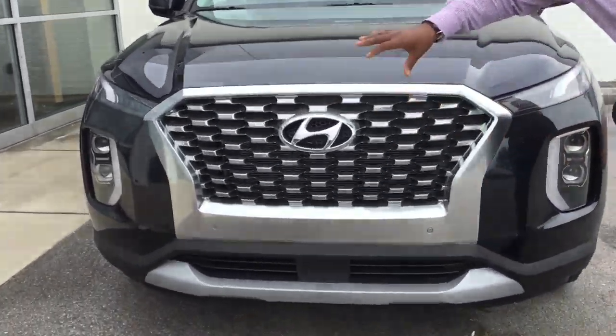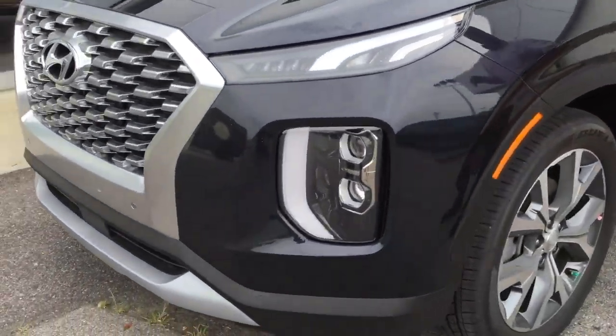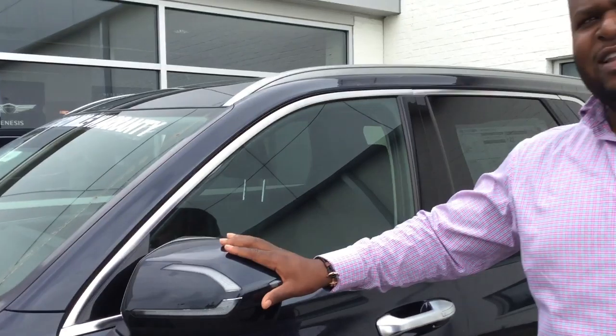It features our cascading grille, LED daytime running lights, and premium alloy wheels. It also comes with tons of the latest safety features like blind spot detection and lane keep assist.